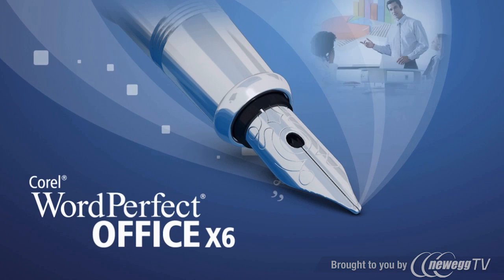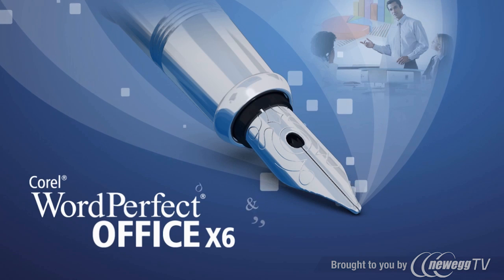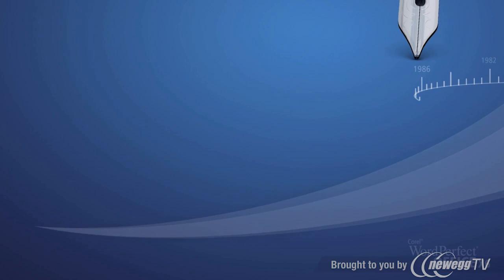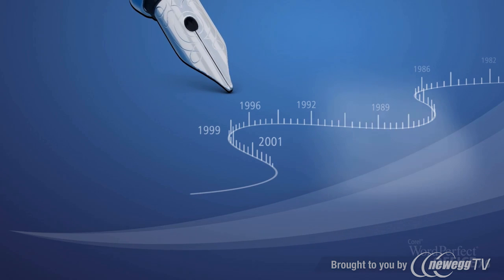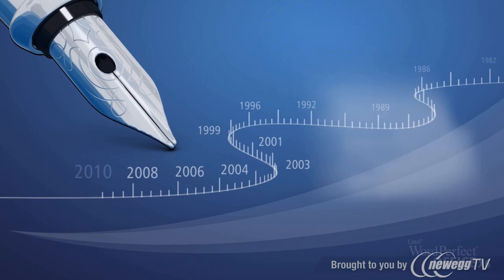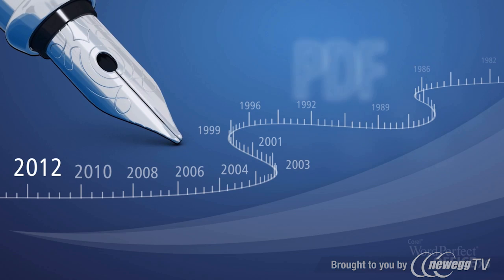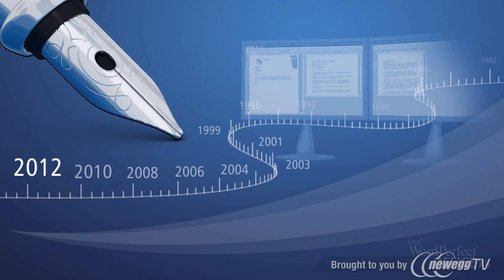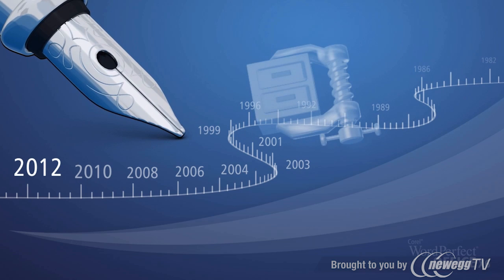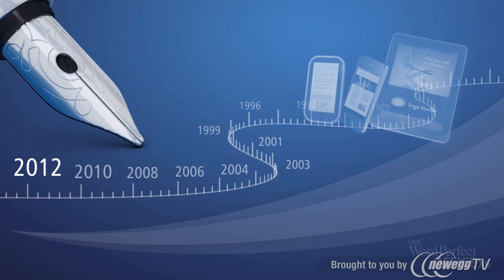Introducing WordPerfect Office X6. A legend among office software for over 30 years, Corel WordPerfect Office continues to offer the power, control, and compatibility you need. WordPerfect Office X6 combines the familiar experience millions of people rely on with all new tools and features that let you work smarter and faster than ever before.